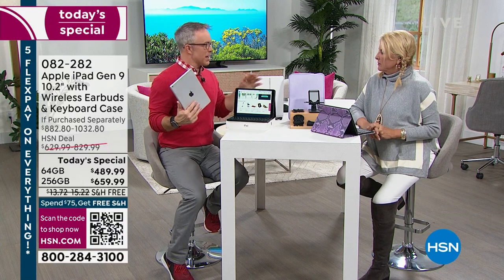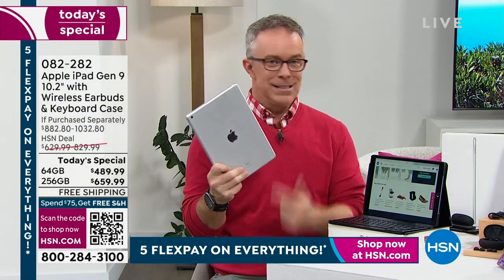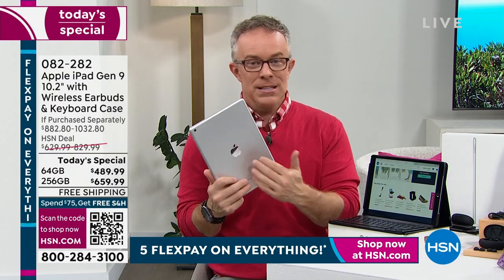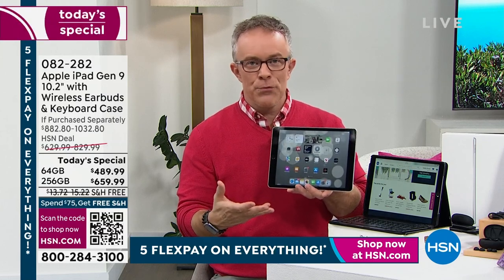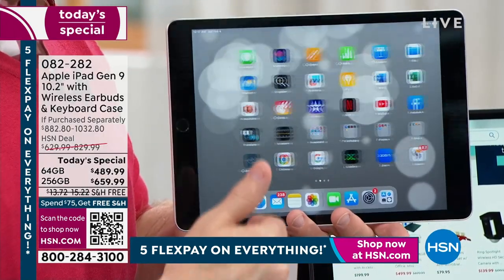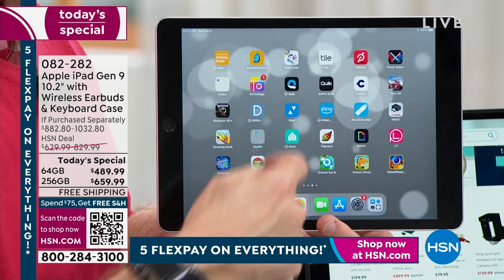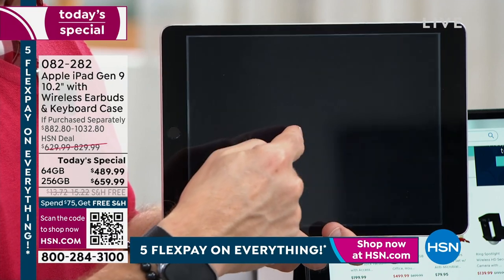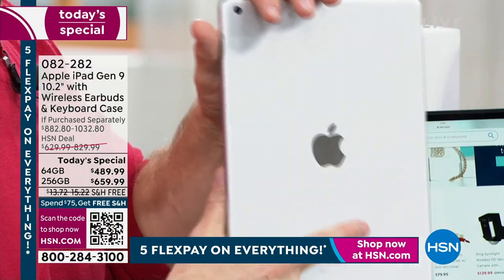It goes with you everywhere — from couch to coffee table to bed. I took a long trip this summer: I brought my iPad and it gave me movies, let me check in, kept me entertained and connected. I saved my phone battery while the iPad did everything. It's not just the portable form factor — it's the quality of the processor and the Apple ecosystem. You can get text messages, social media, iMovie, and more.